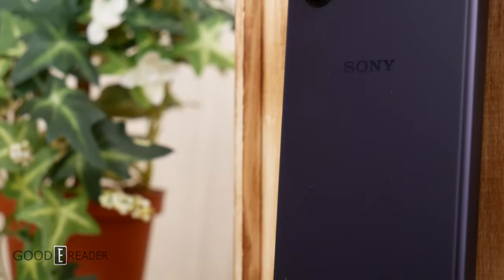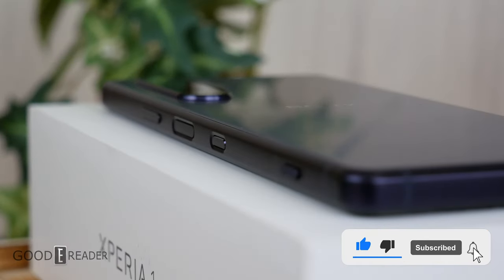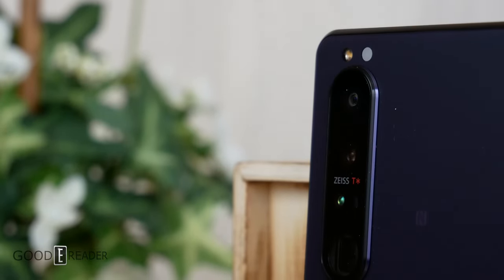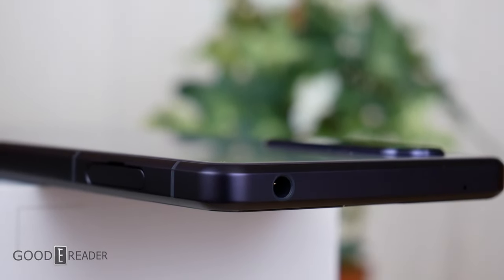The Sony Xperia 1 Mark III is an absolute beast: 6.5-inch OLED display at 120Hz, 3840x1644 resolution, three cameras on the back, 12 gigs of RAM, and a 4500mAh battery. It's also currently running Android 12 and has 512 gigs of onboard storage with an SD card slot.